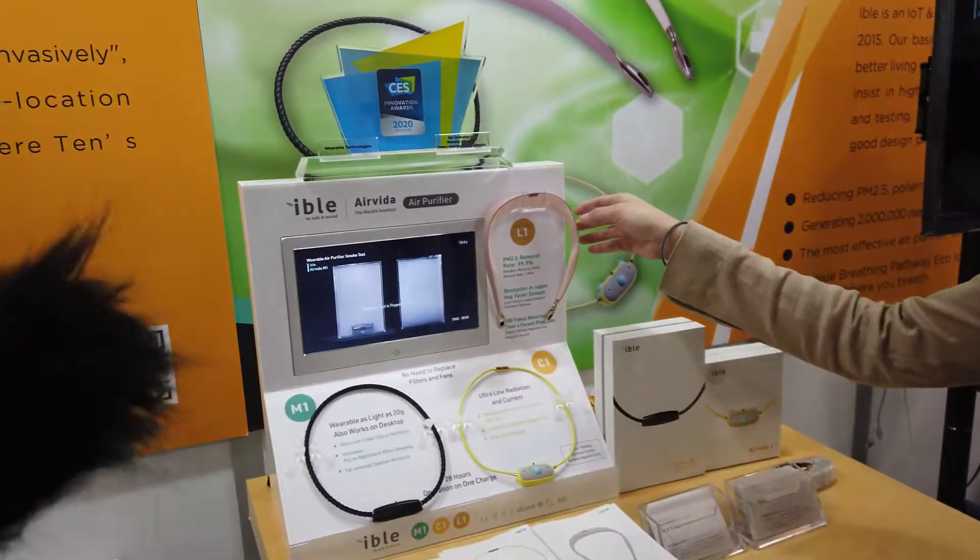Our company name is Hypo Technology and we are doing a wearable air purifier solution. We just won a CES Innovation Award for our wearable air purifiers.